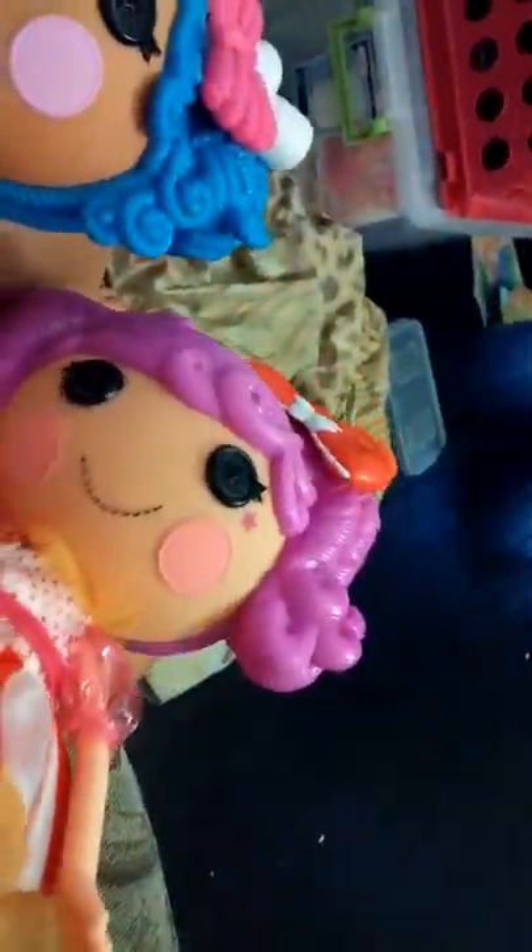Hey everybody, it's Kimberly here, and today I just completely unboxed for my birthday — it's gonna be Mittens 4th instead of a peanut pig from Peanut Big Top for the Super Silly Party! Thank you, audience!